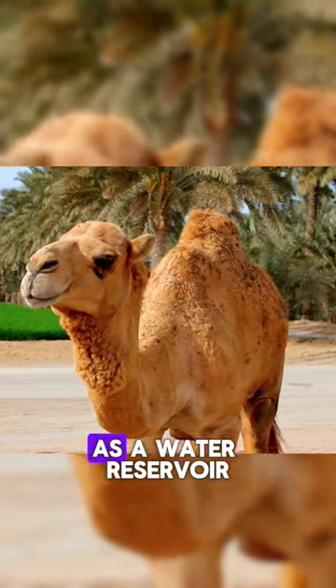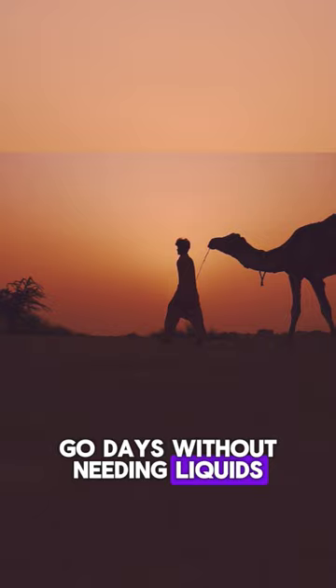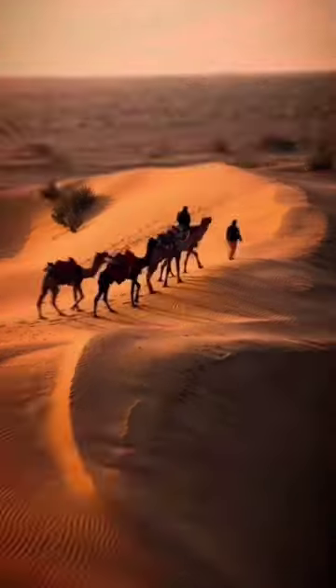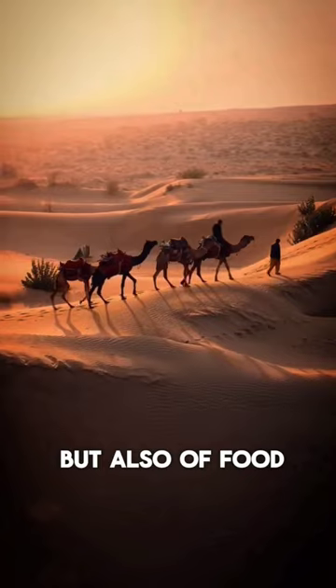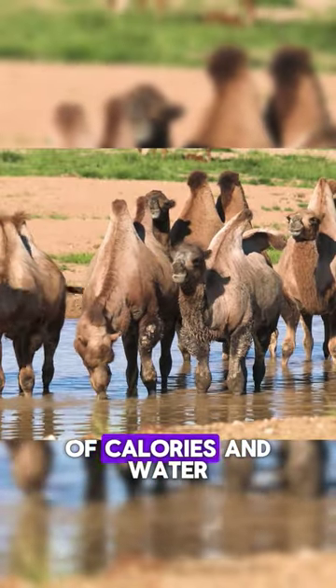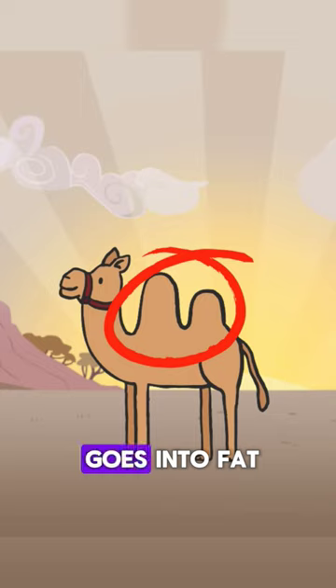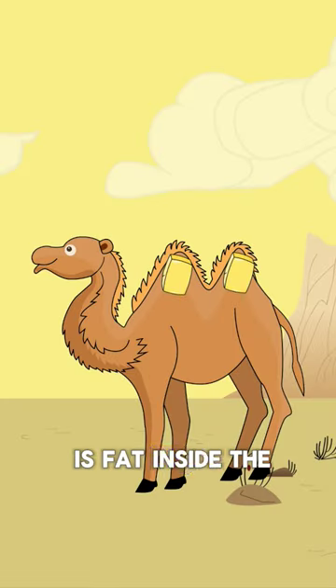Many people think of the camel's hump as a water reservoir that allows camels to go days without needing liquids, but this is actually not the case. Camels live in conditions of severe scarcity not only of water, but also of food. When the animals find both, they consume a lot of calories and water. All the excess energy goes into fat, namely the hump. This is why there is fat inside the camel's hump.